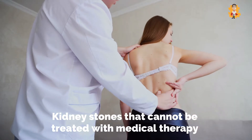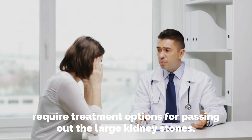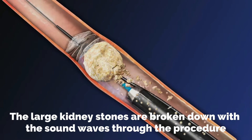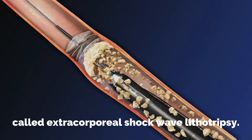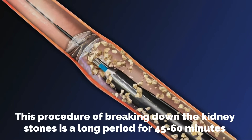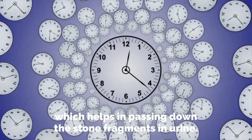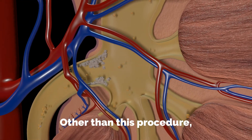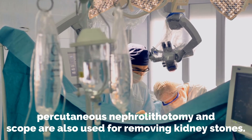Kidney stones that cannot be treated with medical therapy and other conservative measures require treatment options for passing out large kidney stones. The large kidney stones are broken down with sound waves through a procedure called extracorporeal shock wave lithotripsy. This procedure lasts for 45 to 60 minutes and helps in passing down the stone fragments in urine. Other than this procedure, percutaneous nephrolithotomy and scope are also used for removing kidney stones.